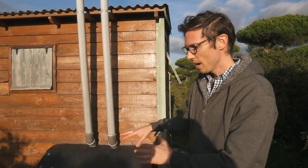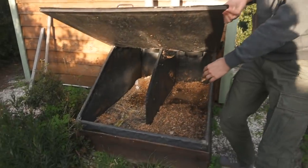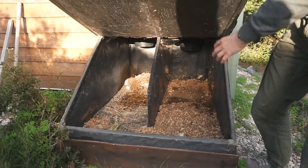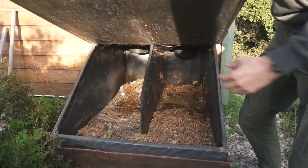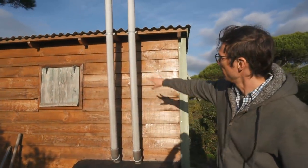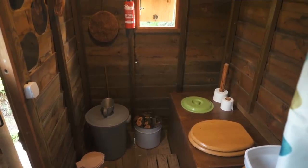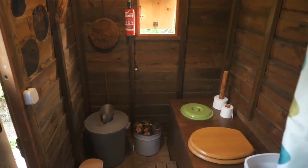This is where the waste goes from the dry toilet. There are two compartments that can be used one at a time while the other is being cleaned out, and these two compartments are vented through those two pipes up there. So there's actually no smell in the bathroom, and the waste here eventually gets composted for use on fruit trees.